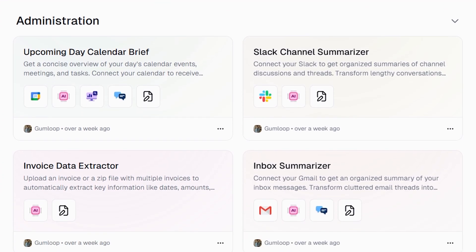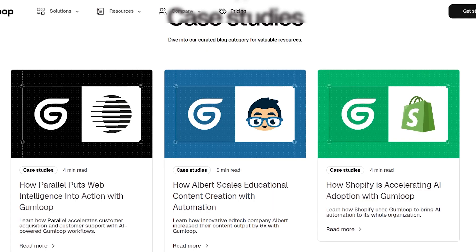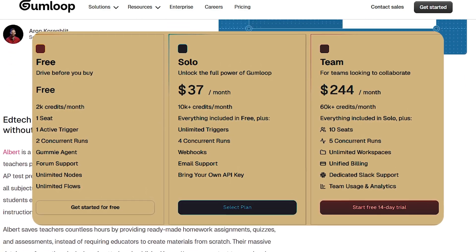Visit the blog for inspiration and tutorials, and join the community to see how others leverage Gumloop to enhance their teams. Regarding pricing, Gumloop offers a free plan with 2,000 credits each month, ideal for experimentation and initial building.